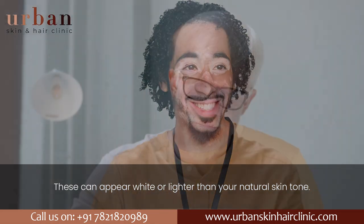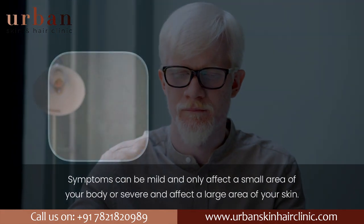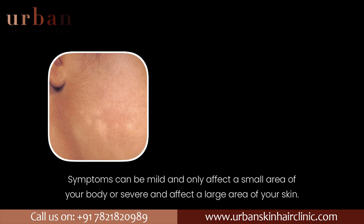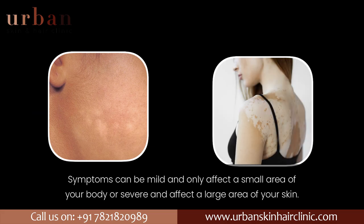Patches of hair on your body may turn silver, gray, or white. Symptoms can be mild and only affect a small area of your body, or severe and affect a large area of your skin.